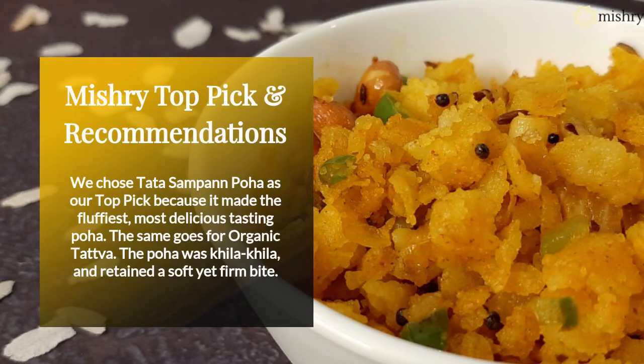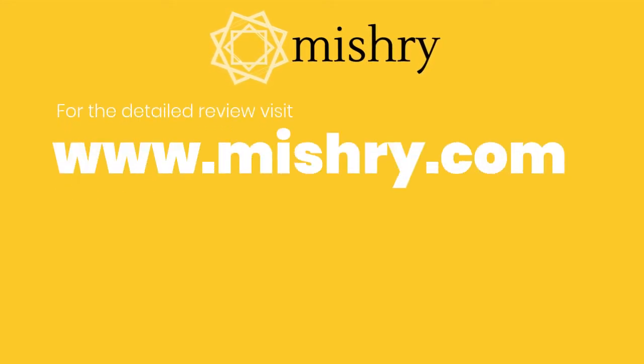We chose Tata Sampann Poha as our top pick because it made the fluffiest, most delicious tasting Poha. The aroma and flavor the grain lent to the bowl was a game-changer. Between the two organic brands we reviewed, Organic Tattva was the better pick by a huge margin.